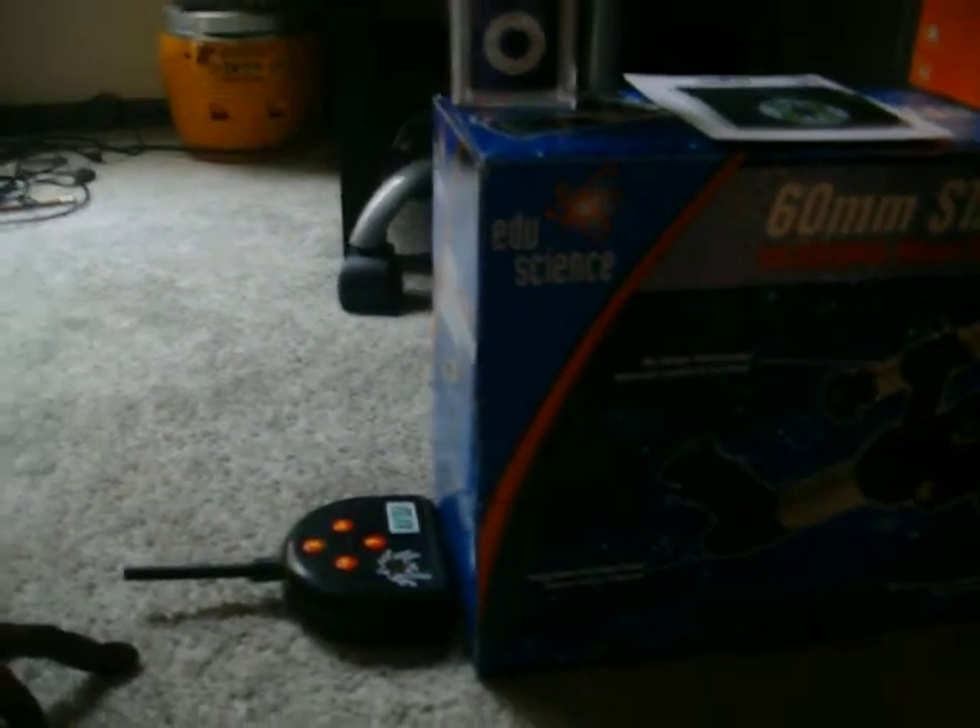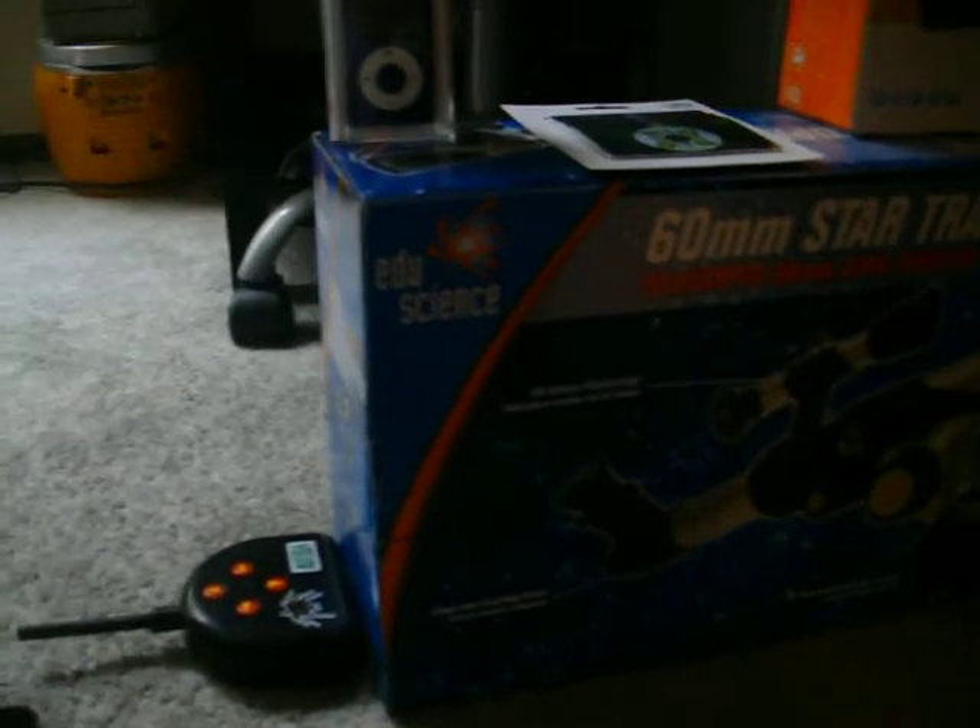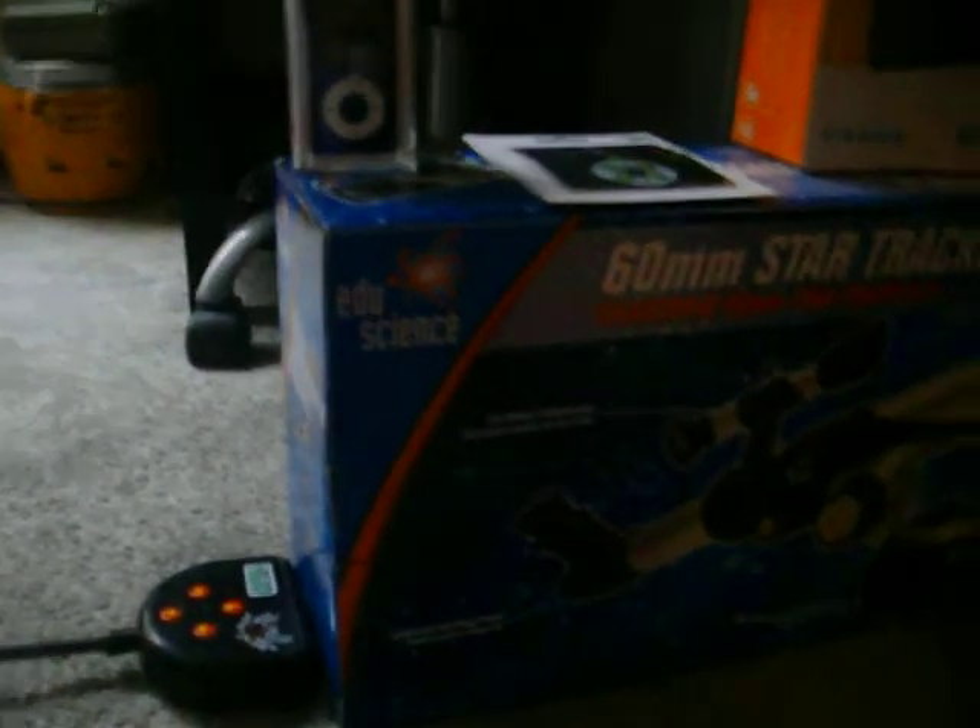I got this really cool telescope for the meteor shower at the end of the month, and it's from EduScience. Sorry, having a little trouble pronouncing it.